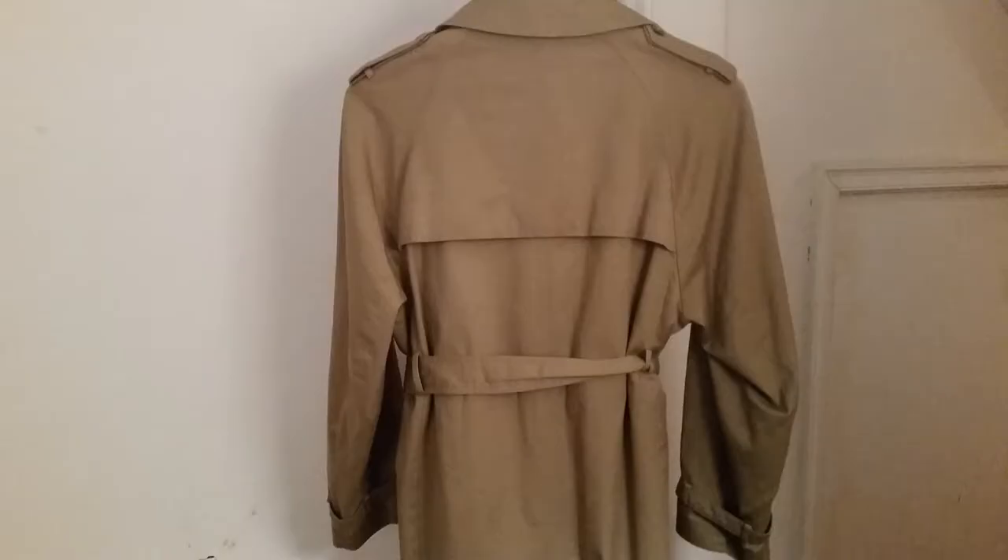I have owned many trench coats over the years and I could never figure out exactly what all those buttons and flaps were on the coat — I have no idea. Maybe they had a military function, but I really don't know what the actual function is. If we look at the back of the coat, you'll see that there is a flap on the back. What that's for, I have no idea — maybe it's supposed to keep you warmer. But that is the classic trench coat.